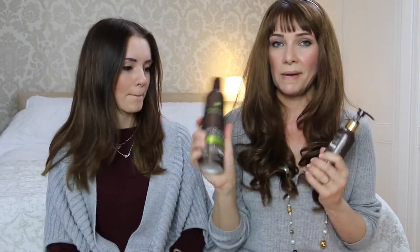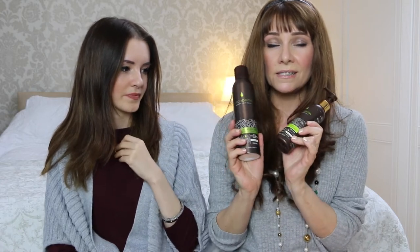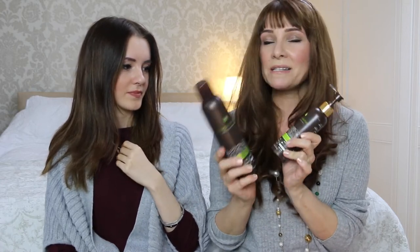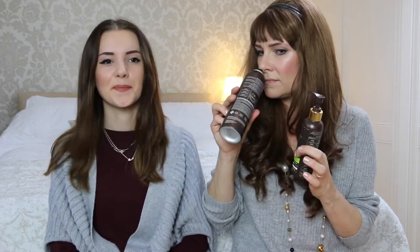Mine is a beauty product too - this is nearly run out. Macadamia - they do the professional hair range. It is so good and it smells delicious. Have you smelt it? Smell that. Mmm, chocolatey - well, it's like macadamia, it's kind of nutty. It is seriously good and it's so good for your hair.